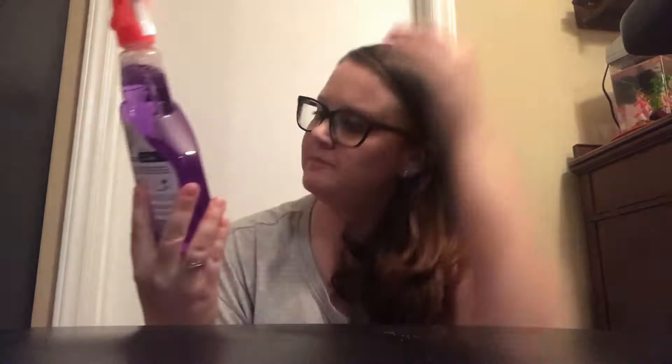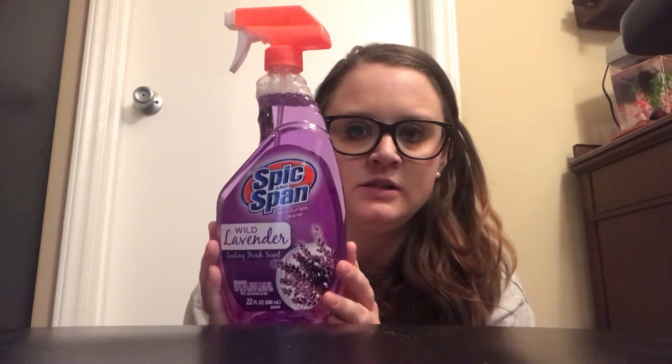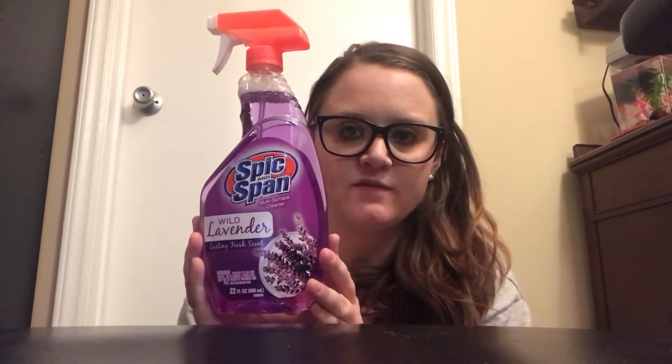I went ahead and picked up this, which I love — Spick and Span the multi-surface cleaner in lavender. I love this for all my surfaces in my house. I also picked up my Sugar in the Raw; I put one of these in my coffee every morning.